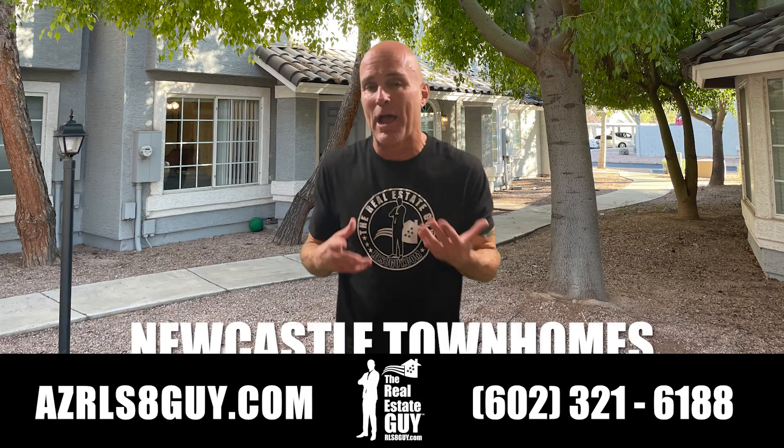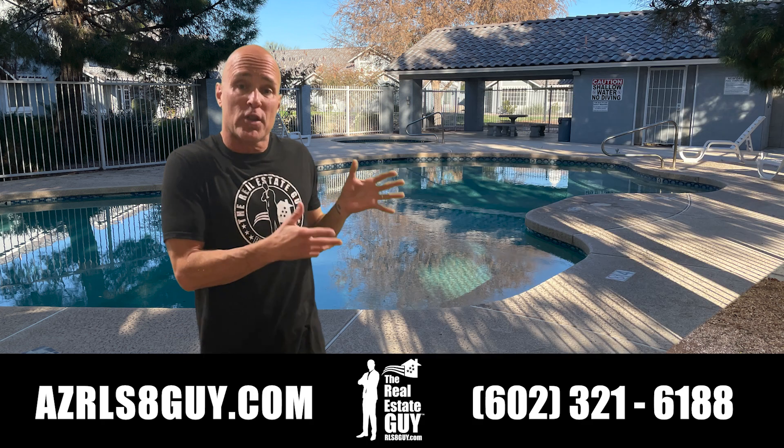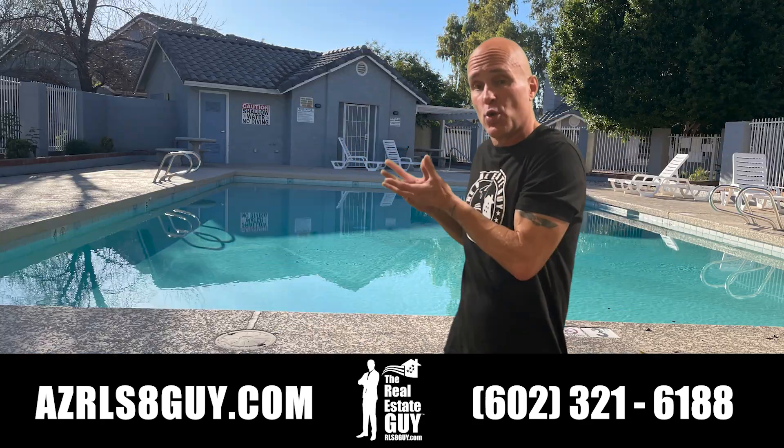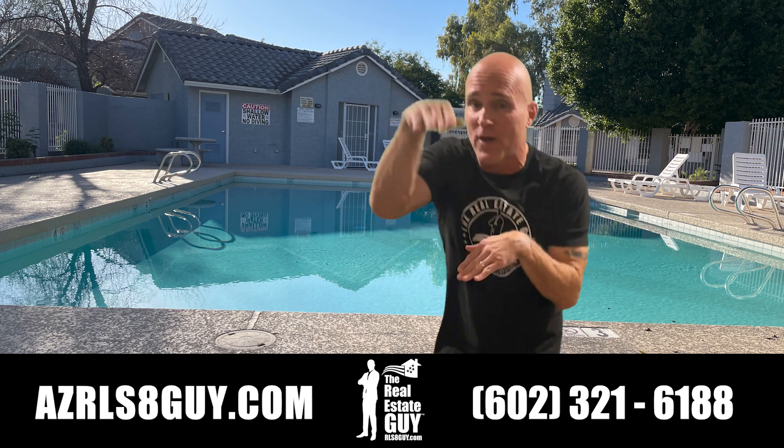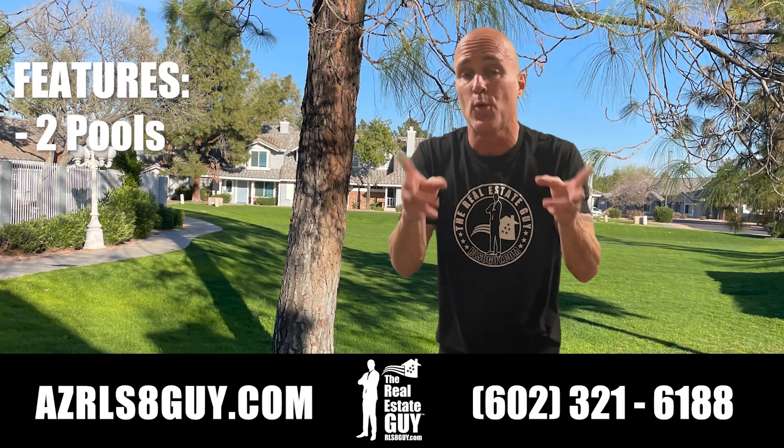Hey, it's Chris Dunbar, Real Estate Guy, again — Townhouses at Newcastle. Check it out! This is one of the community pools. Then there's another one over here. This one kind of looks like a lap pool, so you can do your laps — a little Michael Phelps thing going on. Either way, there's two pools in this community.